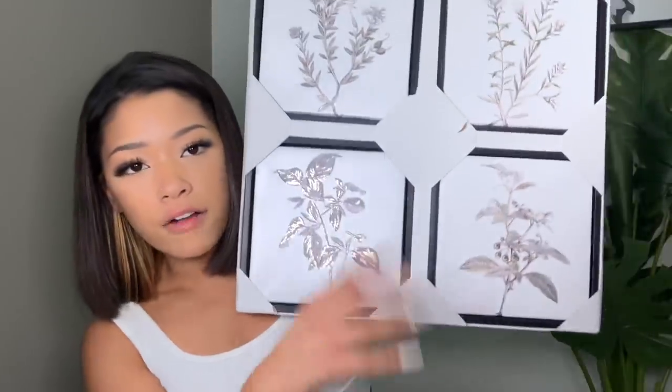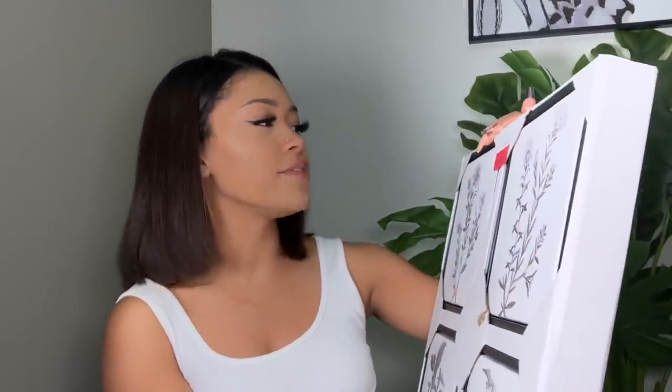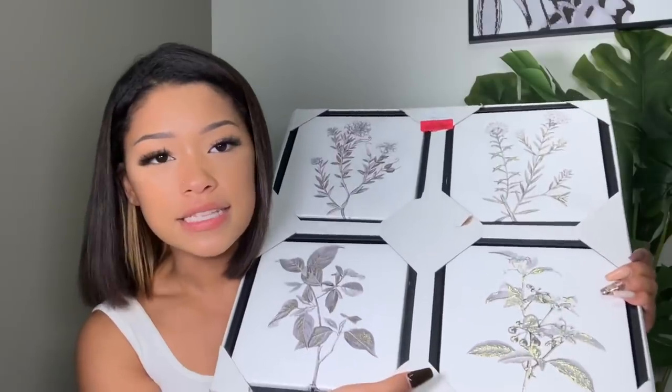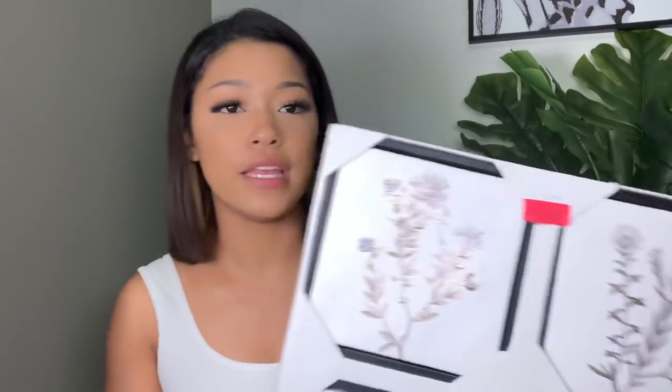Next and last thing I got for the wall is this super cute four-in-one. They come out separate, so I have to hang them up separately — RIP, it's going to be crooked. But it's like gold-reflected leaves. I think it's so cute. I might put this above here. I don't know. I'm in love with it. It was on sale for $15, so you know your girl had to snatch it.